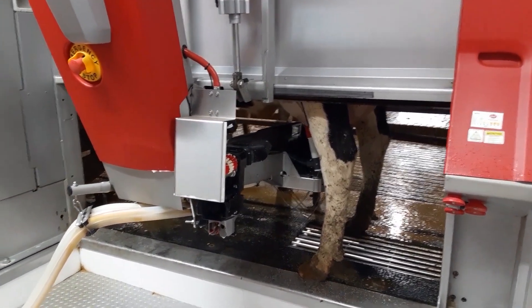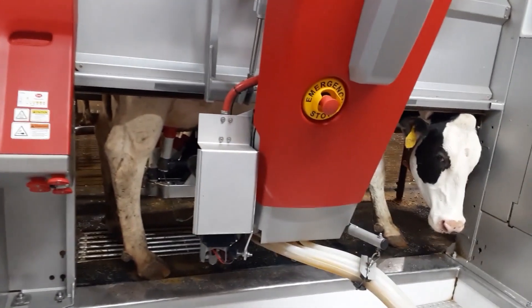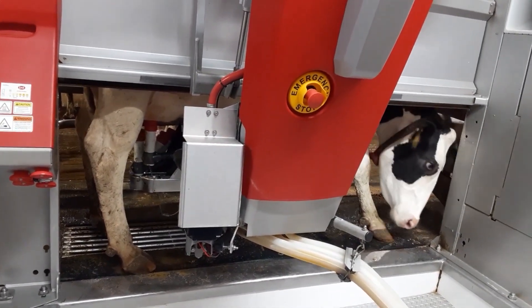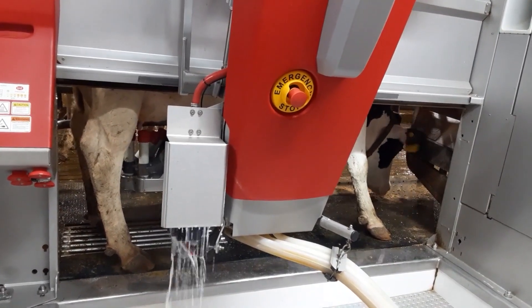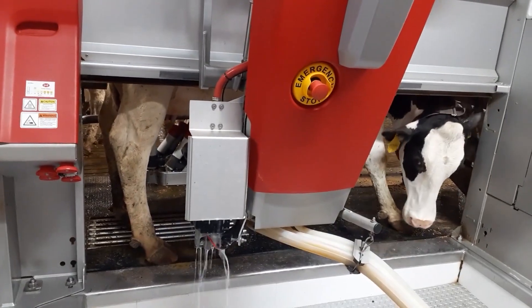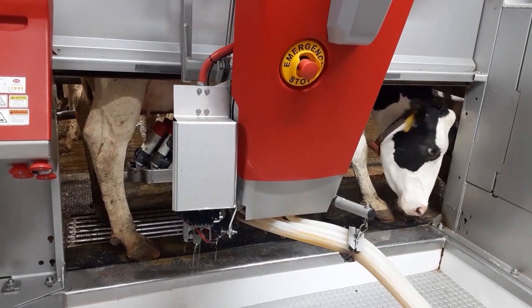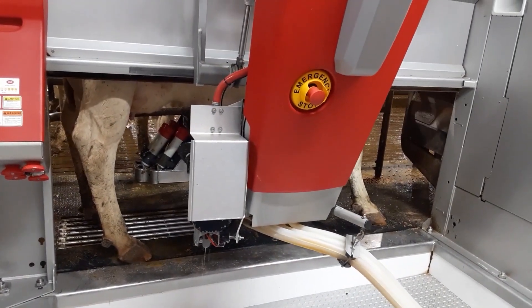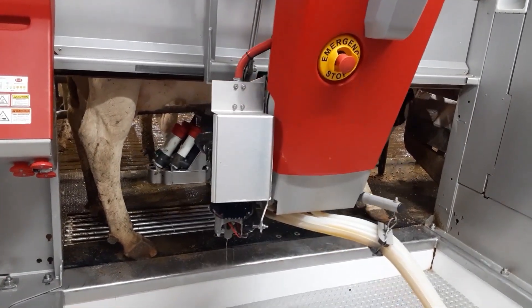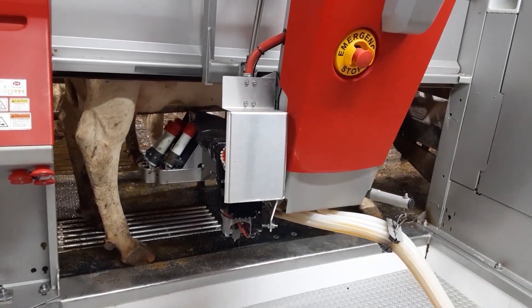It's really going to be awesome to see where the software goes, because with the new Lely A5s, the hardware is already there, and the software will just continue to improve — better AI, better attachments, and so many things that will keep getting better. This robot is already a really impressive machine. It does a great job of doing what it's supposed to do, which is milking the cows.